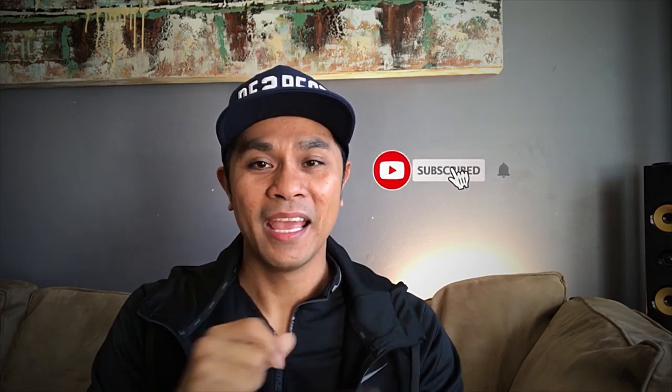Welcome back everyone, Jay Nolasco here. If you are new to the channel please consider subscribing. Today's episode is yet another Nike outlet video — checking out the Nike outlet here on St. Matthews, so hopefully I can find some very good deals.